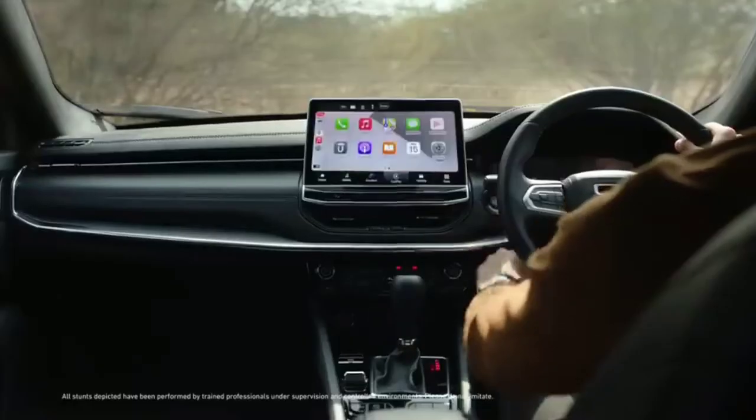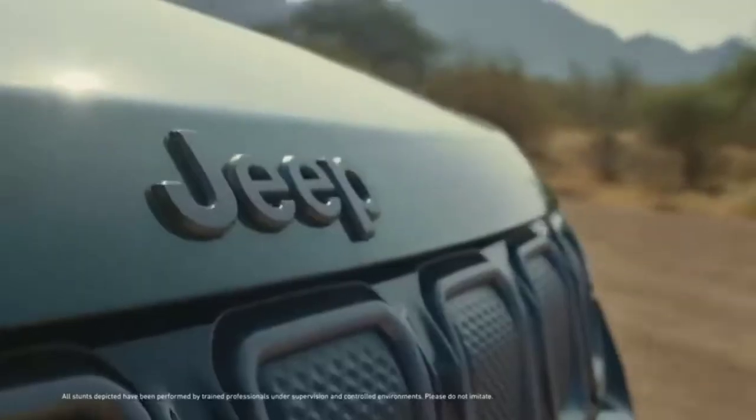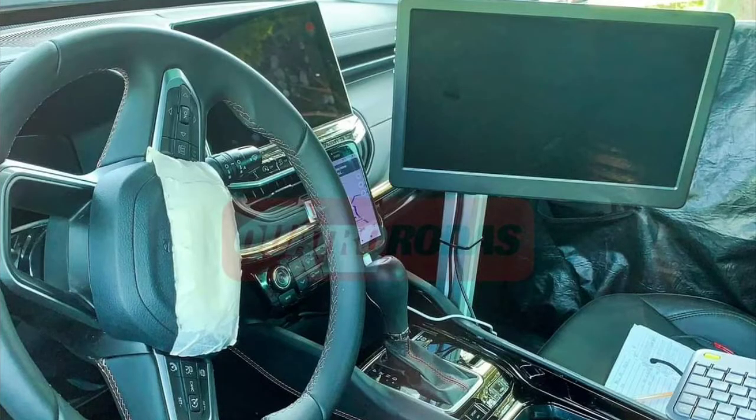Hello guys, welcome to Cruise Control. According to the latest report by Team-BHP, the 7-seater Jeep Compass has been spotted testing once again in Chakan near Pune. However, the test mule seen in these images looks identical to the one spotted last year.